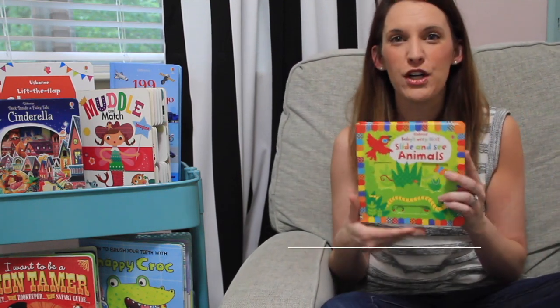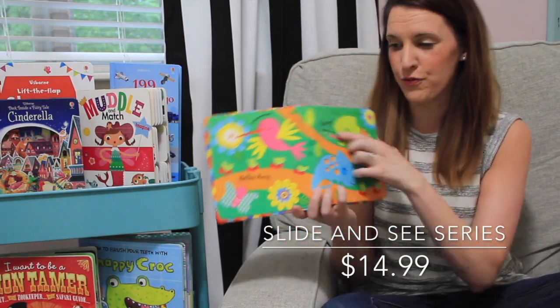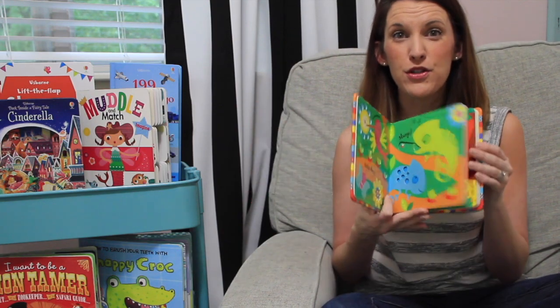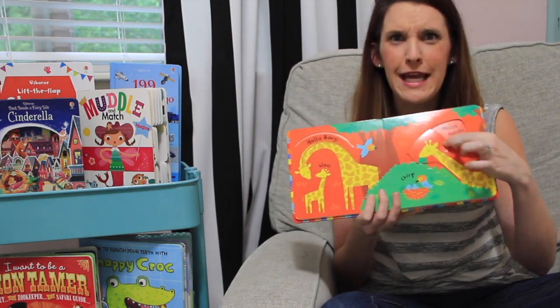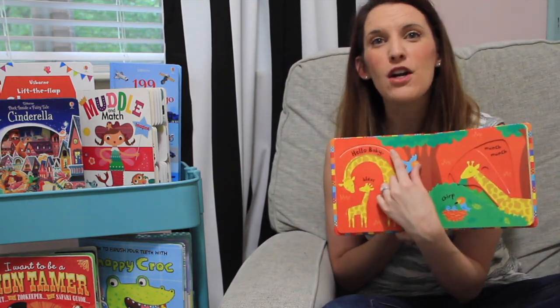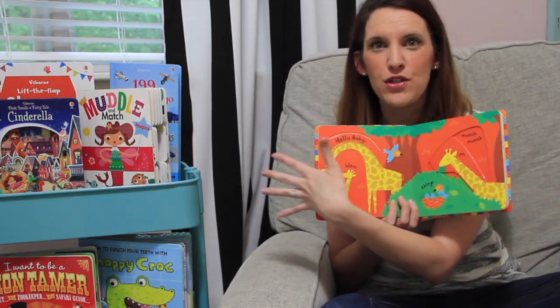Our Slide and See books are also great interactive books. They have finger holes right here, and you get to move and change the pictures on the pages — so fun for kids to actually take their hands and interact with those books. They also have things called finger trails, which are a pre-reading skill that teaches kids to read across the page, even from the earliest age.